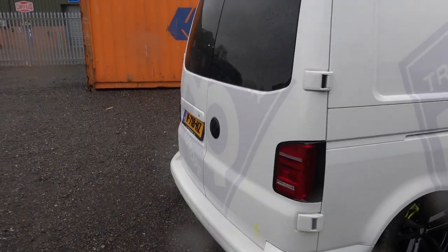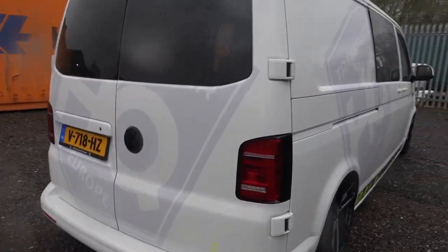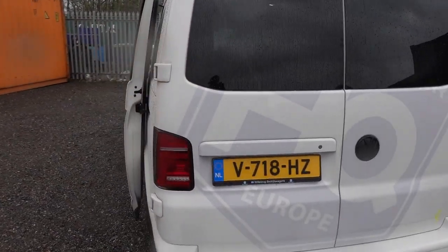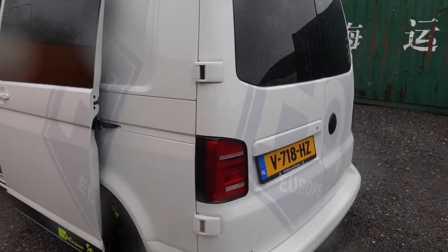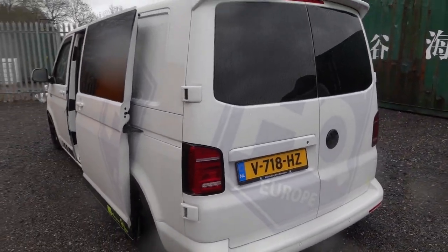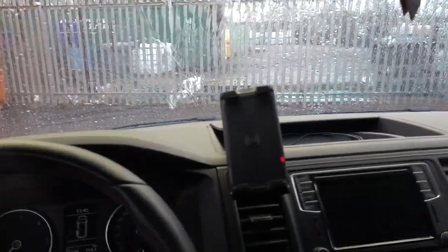Going around the back, this has the T6.1-style T6 barn door rear lights, available from both websites. They give it that T6.1 look but with full LED and sequential indicators. These have been really popular in Europe and the UK — they modernise the back of the van and give a really strong look, and obviously brighter because they're LED.